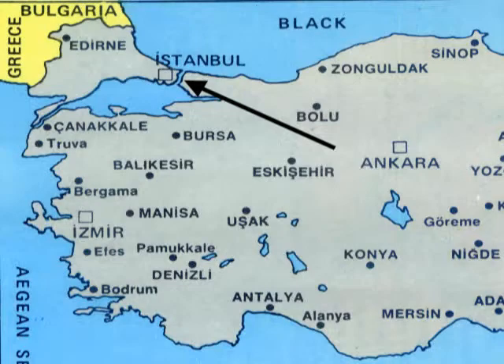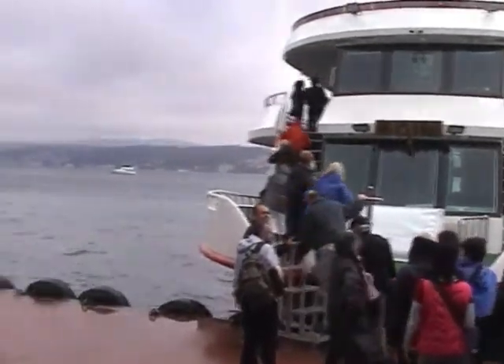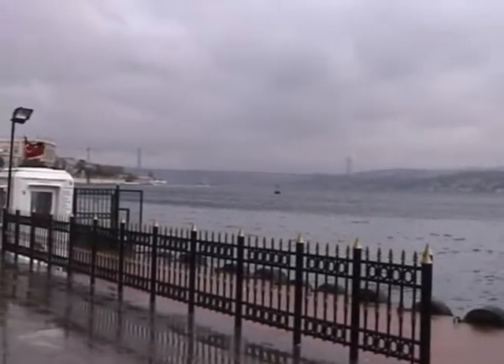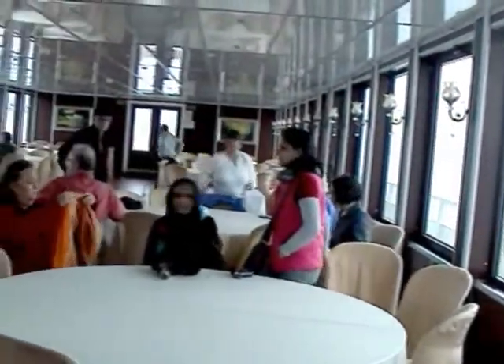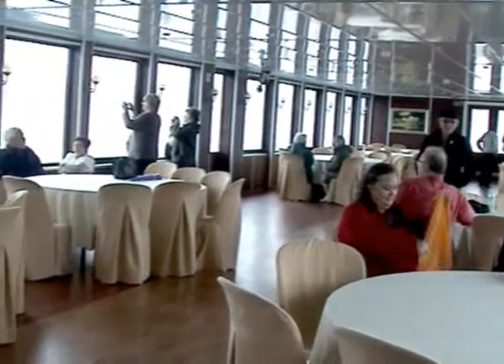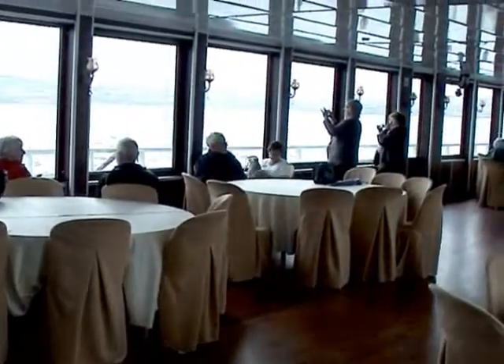We've now been transported to the place where we join our boat for our cruise along the Bosphorus. I like the way these ferry boats just nudge their nose over the quay and you dive on from there. Everybody's now settled in the saloon. Ladies and gentlemen, we are on the Bosphorus now, but we are going upstairs onto the open deck.